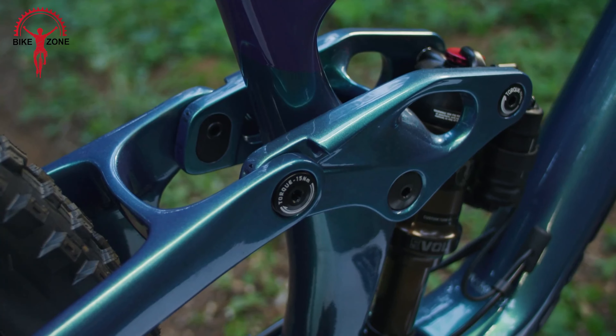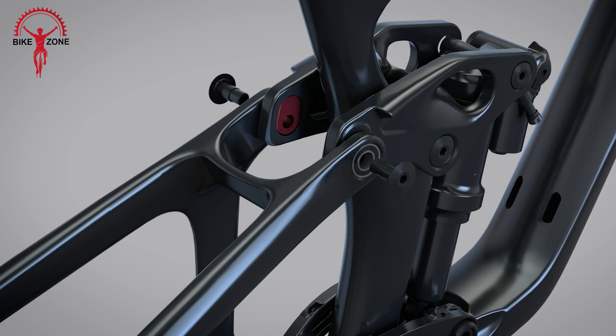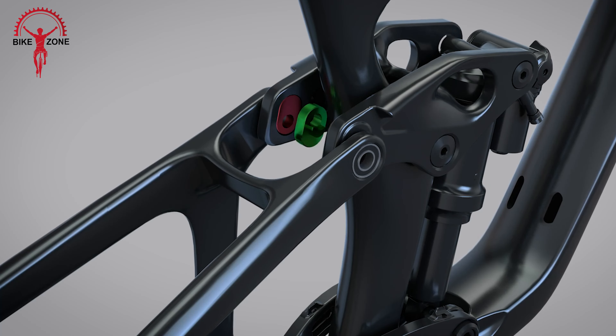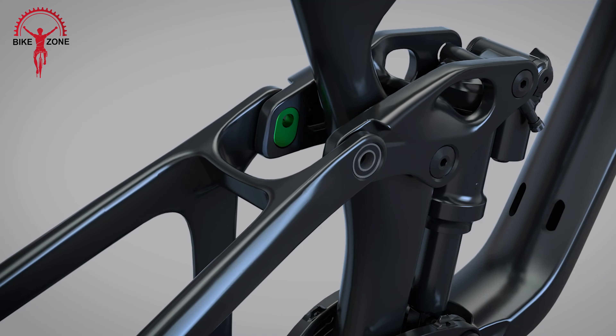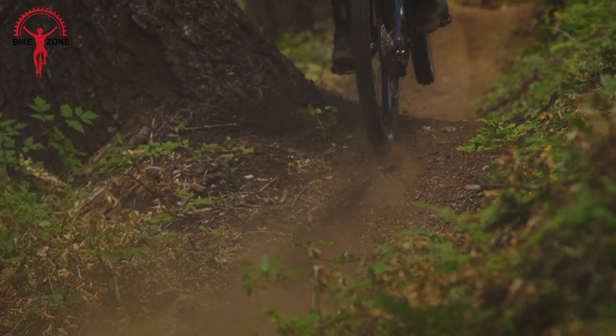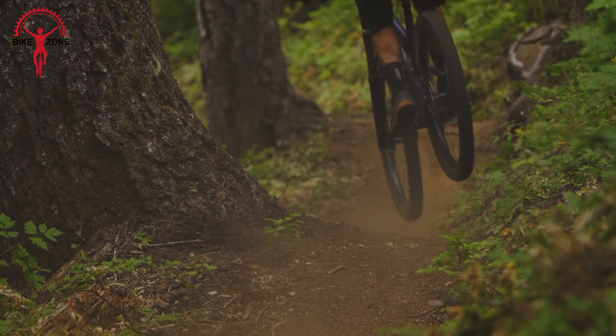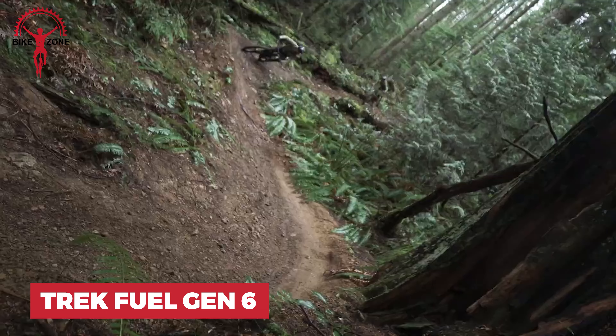It has a Maestro rear suspension with a two-stage adjustable advanced forged composite rocker arm and a Trunnion mount shock. The flip chip allows you to choose between low or high geometry settings, adjusting the head tube and seat tube angles as well as bottom bracket drop. This versatility enables you to tackle a wide range of trails with confidence and control.